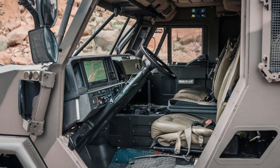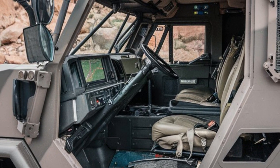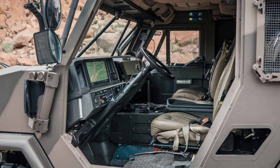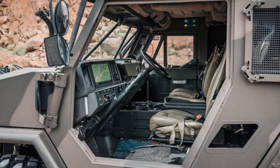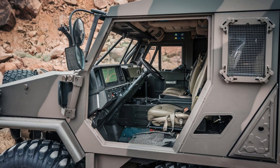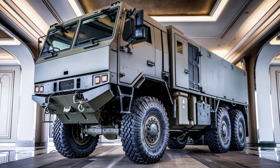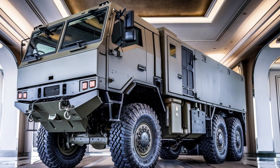The versatility of this vehicle is also worth noting. From its rugged off-road capabilities to its ability to carry a wide variety of payloads, the HEMTT 8Xite is ready for almost any mission. It's used by numerous military forces worldwide, and its design is continuously improved to meet evolving operational needs.